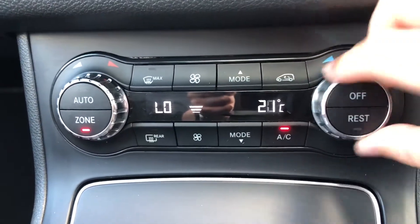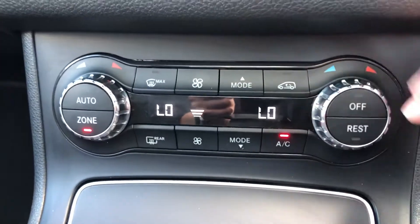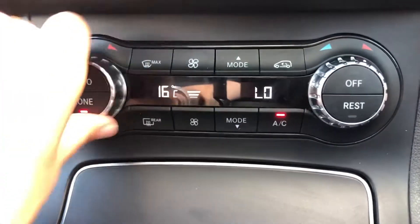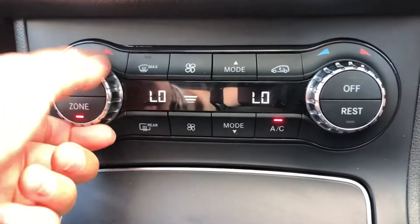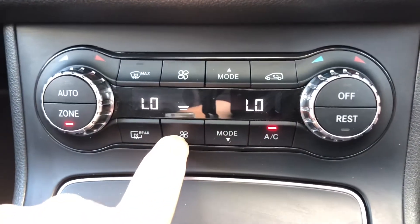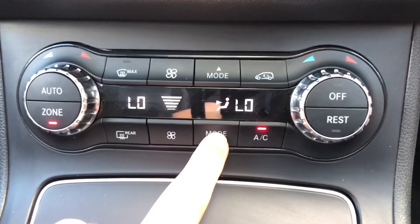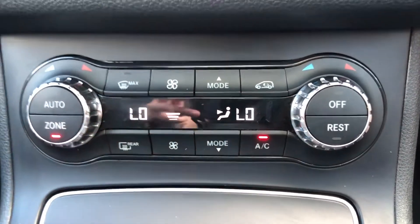Moving on to your dual climate control — it's super easy to adjust one side without affecting the other side. So if you like it colder than your passengers, you won't have to worry about ruining their experience as you both have your own individual climate controls. You can see how easily all the different buttons and dials can be adjusted to best suit both driver and passenger.